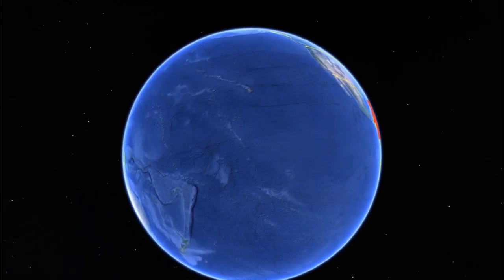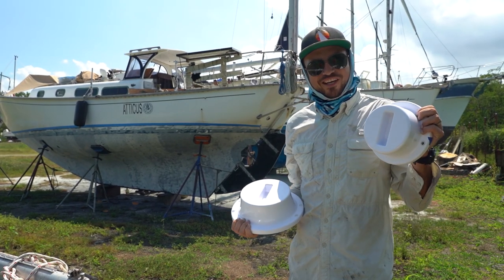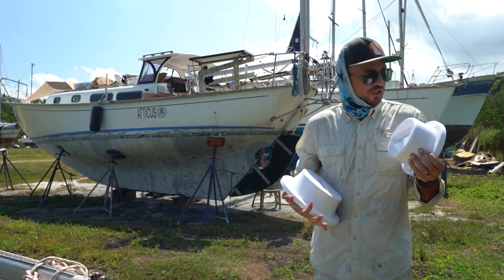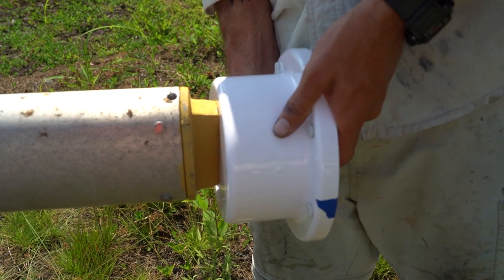We got our mast steps in finally, and they look freaking amazing. So today we're going to install these bad boys, but before we do, we want to just dry fit them.